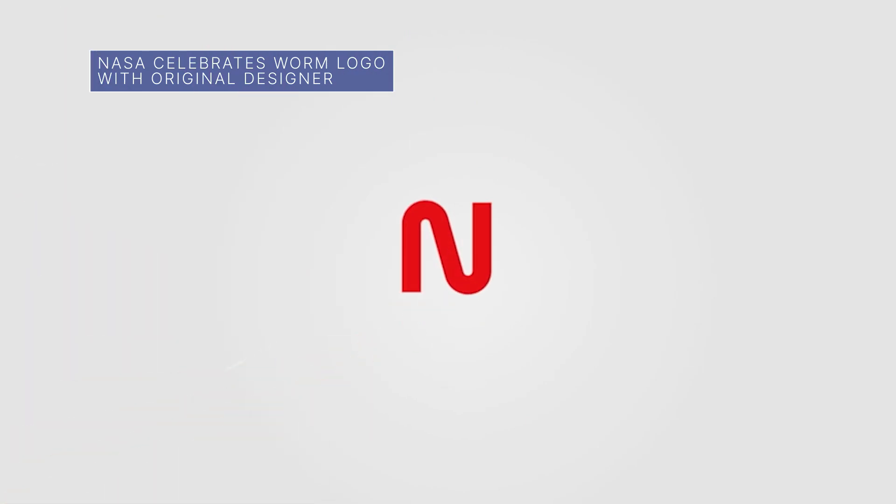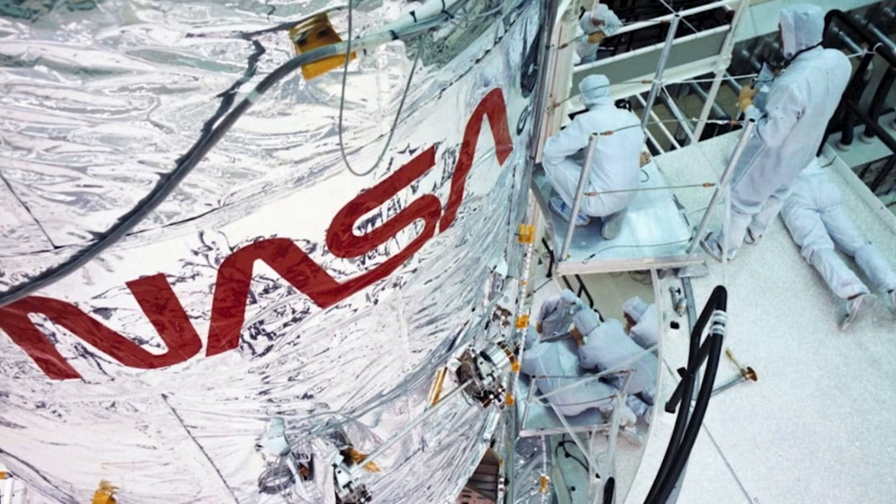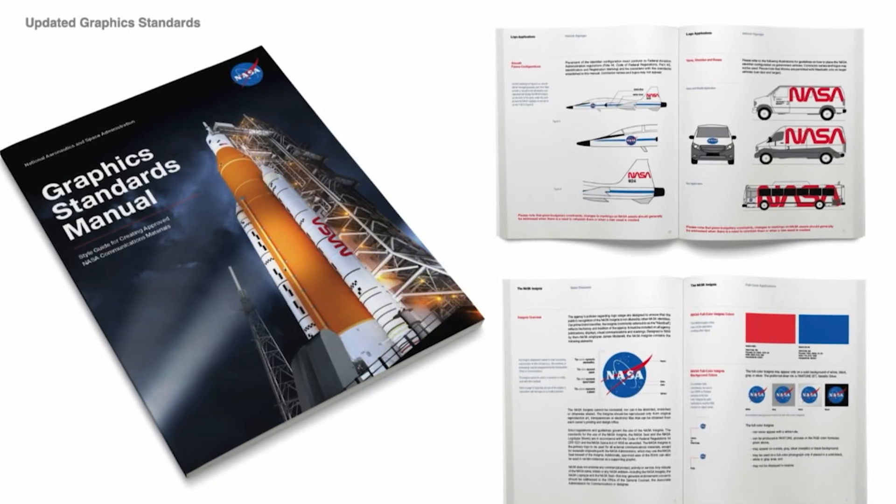On November 6th at NASA headquarters, we hosted a panel discussion about the design and cultural significance of the NASA worm logotype with Richard Dainey, the designer of the worm. In 1992, the worm was retired, but it has been brought back for limited use to complement the agency's official insignia known as the meatball.